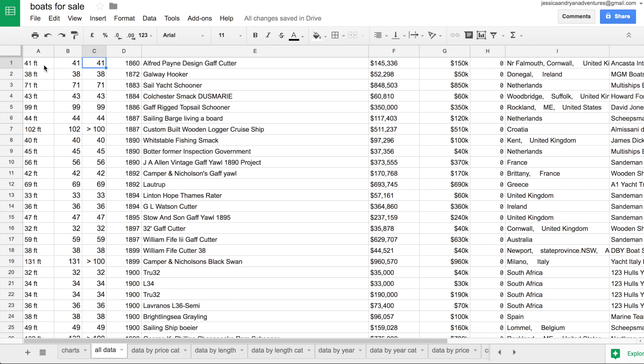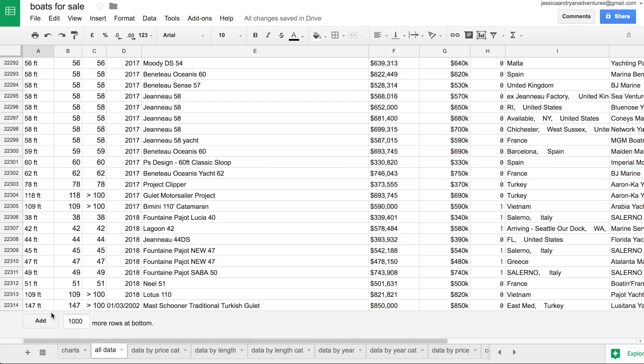Here's a quick preview of what the data looks like. It's a massive spreadsheet with columns for length, date built, brand, listing price, a cleaned listing price, location, and extra information. The sheet is pretty massive and really bogs down my computer — especially with a screen recording running. There are 22,314 different rows. Obviously this is more data than you can go through manually, so I split it out into charts.